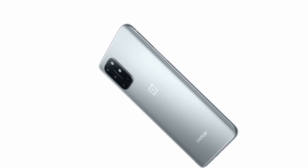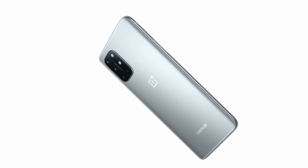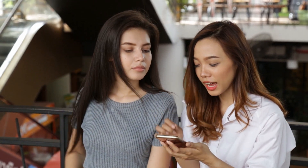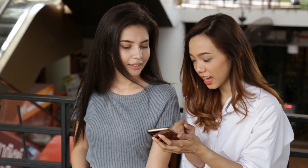The OnePlus 8T comes in two colors: aquamarine green, pictured throughout this review, or lunar silver. However, depending on where you're buying the phone, you may find that only one of these is available, so you may not have a choice.